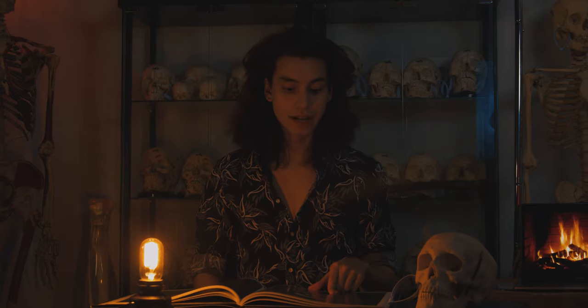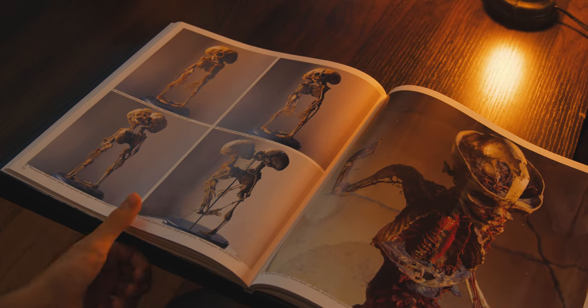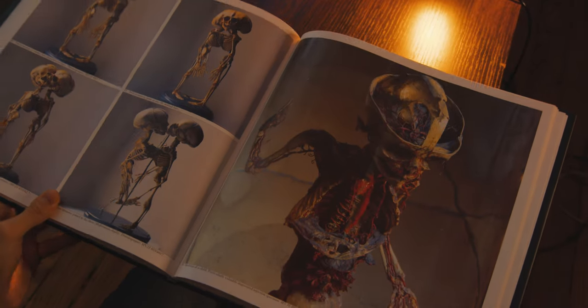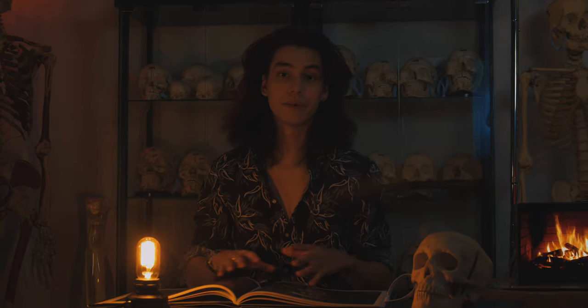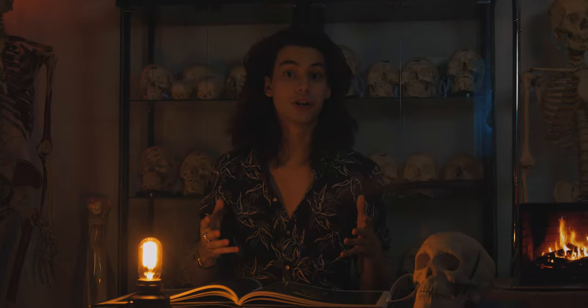Here we have a fetal skeleton with a cyclopic face. This is actually two children, but they share one face, and both of these pages in the book showcase this. What's so interesting is that oftentimes people think of conjoined twins as only being connected at the waist, but there are actually so many different versions of this that can occur while the fetus is developing.